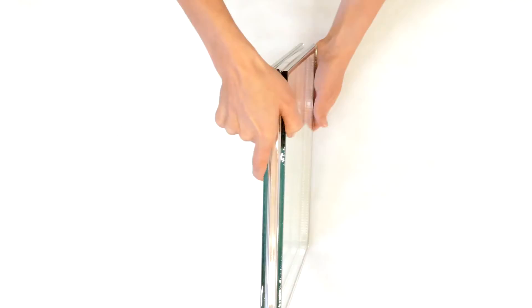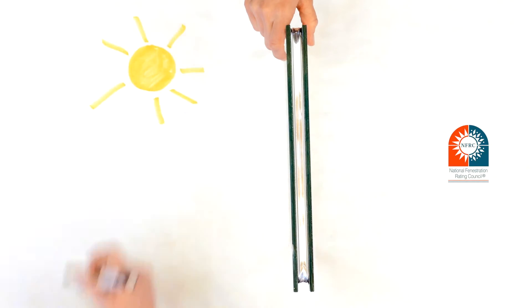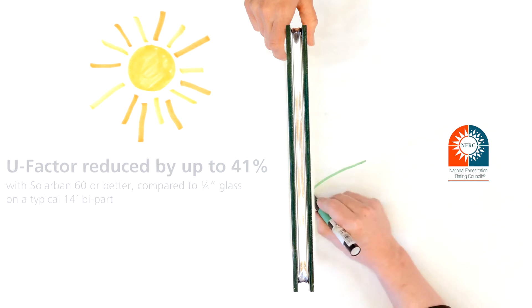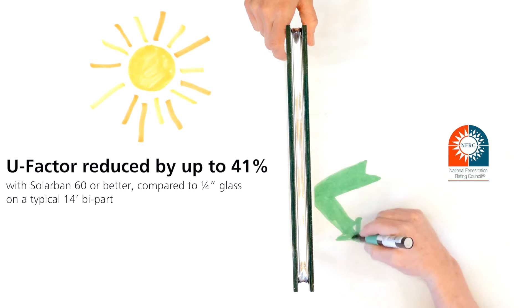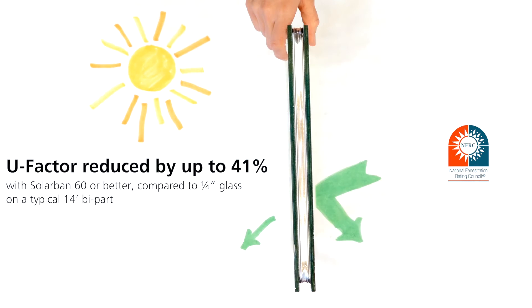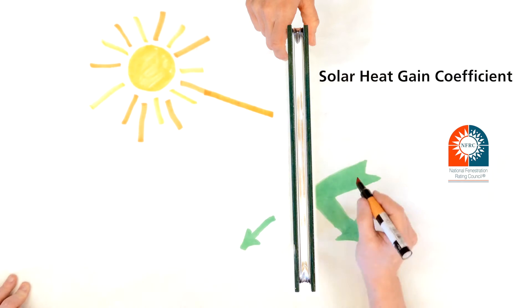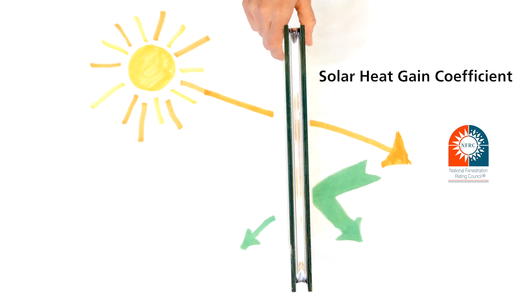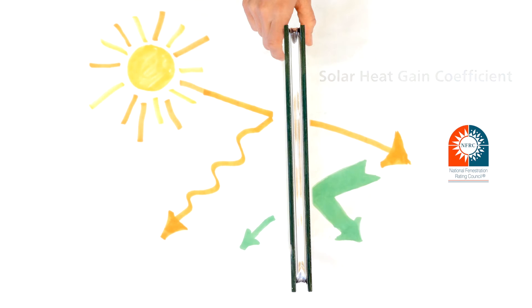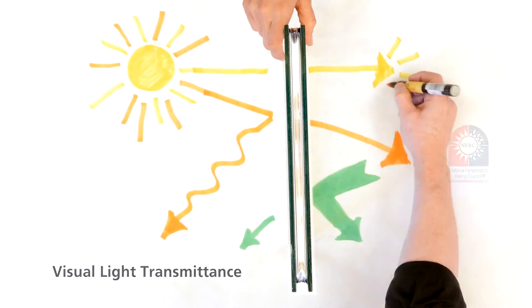We made 1-inch glass stop standard, so you can specify an insulated glass of your choice. Performance glass can help reduce the heat factor by up to 41% by better preventing interior heat from escaping to the outside. You can also select the solar heat gain coefficient that fits your needs best, depending on whether you want to let heat from the sun warm a space or block it to keep it cool. Lastly, you can customize the visible light transmission to meet your daylighting needs.